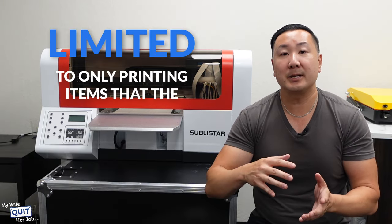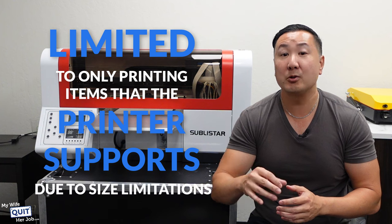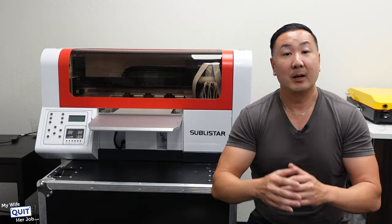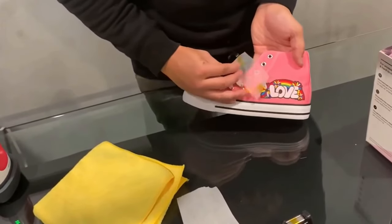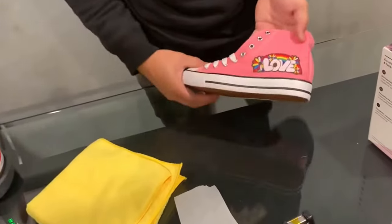And finally, you are limited to only printing items that the printer supports due to size limitations. Meanwhile, with a DTF printer, you can literally print on any fabric of any size object — there are no limitations.